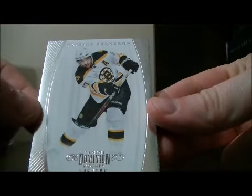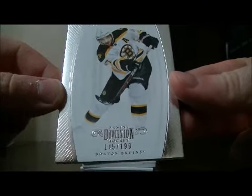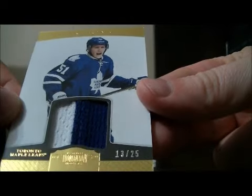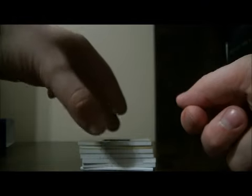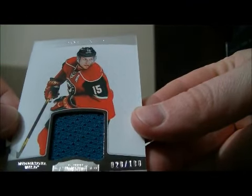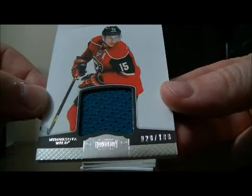Let's start off with the decoy. We have a base card for the Bruins of Patrice Bergeron, 145 out of 199. We have a prime jersey for the Leafs of Jay Gardner, 13 out of 25, Jay Gardner. And we have a jersey card for the Wild of Danny Heatley, 20 out of 100, Danny Heatley.